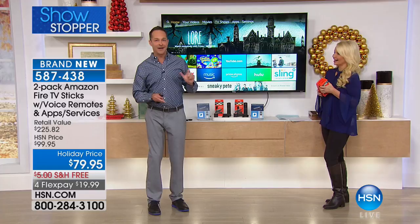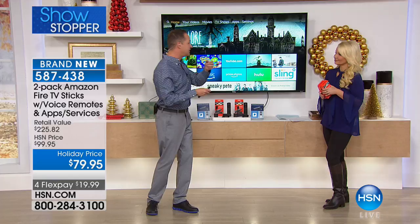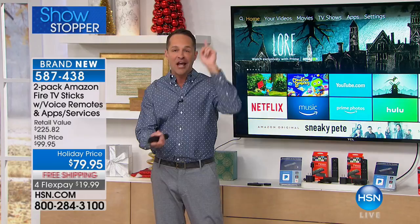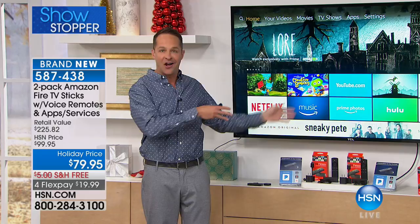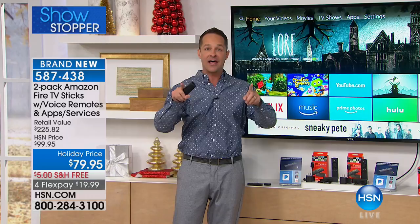For a stocking stuffer at about $40, you put this in someone's stocking and every television in their house can become a smart TV. You can take this from TV to TV, travel with it, take it to a hotel room — all you need is a television and Wi-Fi. This streams in 1080p, one of the highest definitions available.